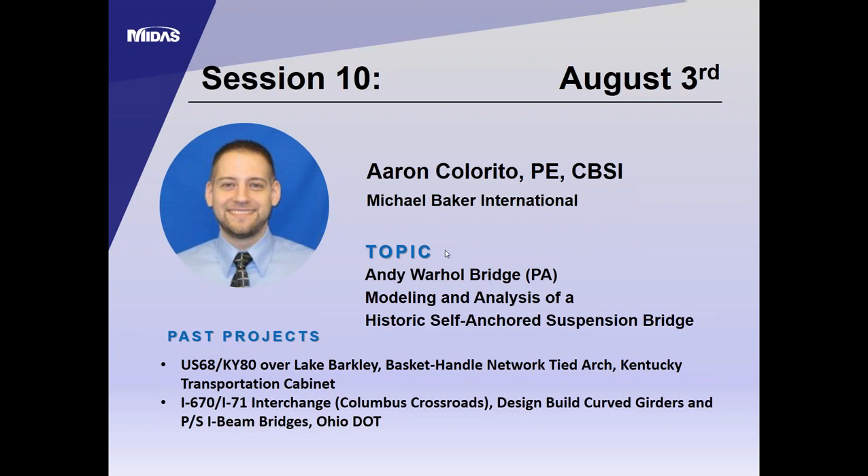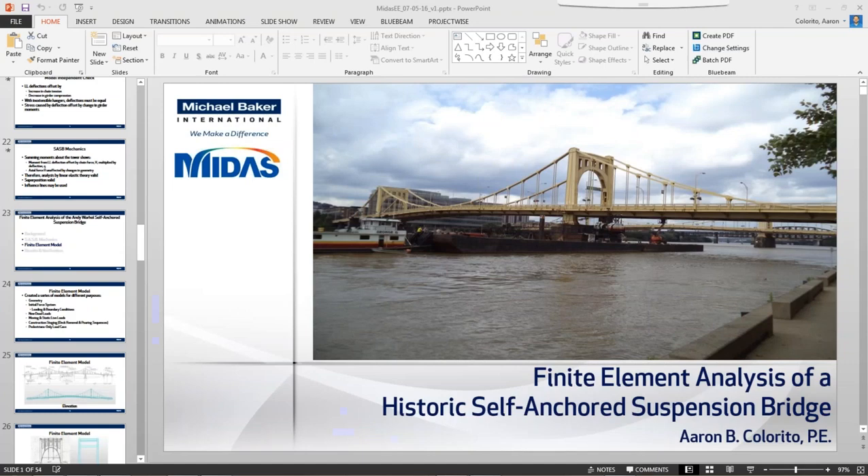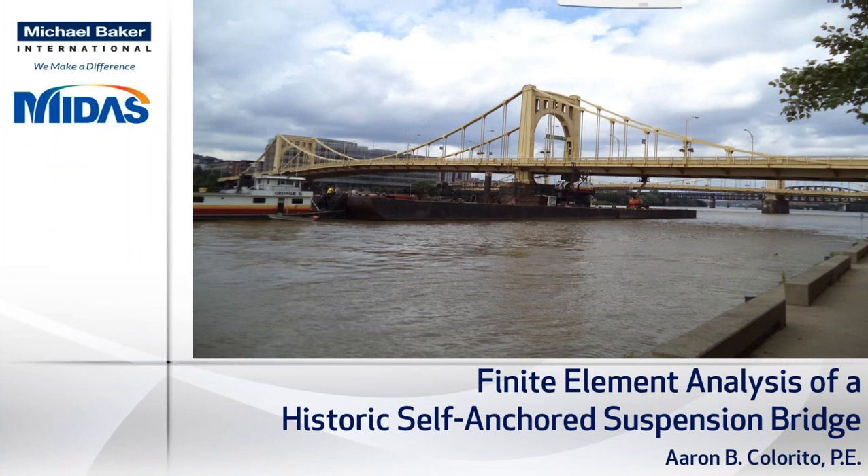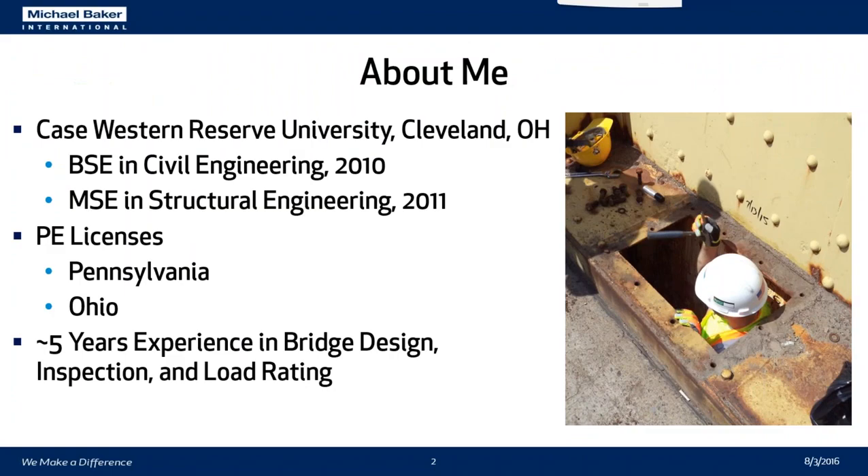Thank you very much, Angela, and I'd like to thank everybody for taking time out of their day to attend this presentation. I really appreciate it. So the analysis of the historic 7th Street self-anchor suspension bridge. My name is Aaron Collarito. I'm an engineer with Michael Baker International. I have a bachelor's in civil engineering and a master's in structural engineering from Case Western Reserve University in Cleveland. I have a PE license in Pennsylvania and Ohio, and I've been in industry for about five years, with experience in design, inspection, and load rating of simple and complex structures.